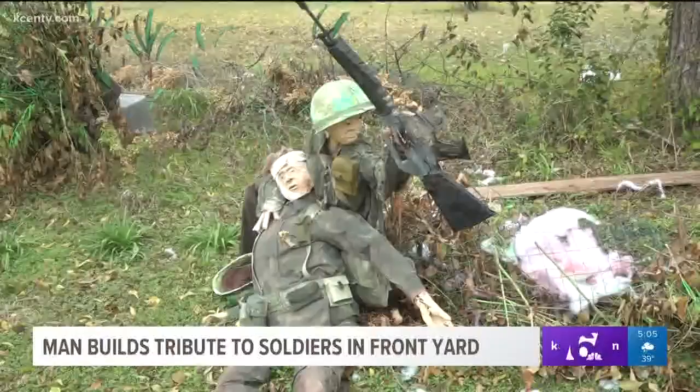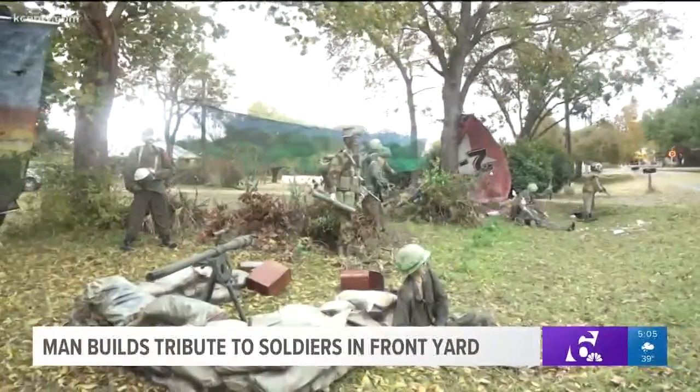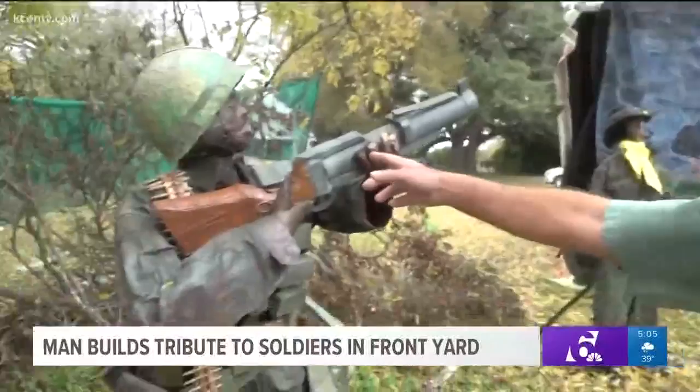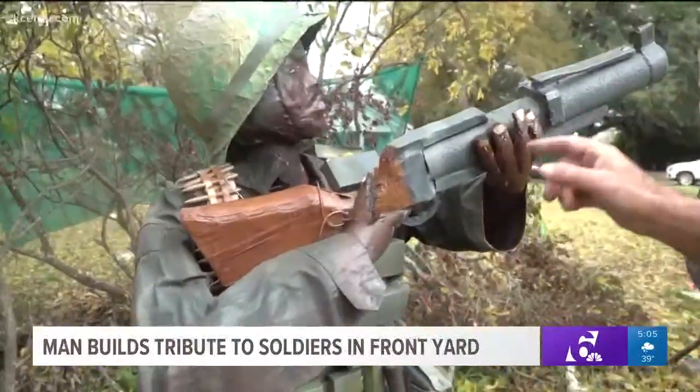It has 22 figures — soldiers wounded, exhausted, or ready for battle. Every piece of gear, like that M-79 grenade launcher, is based on hours of research.